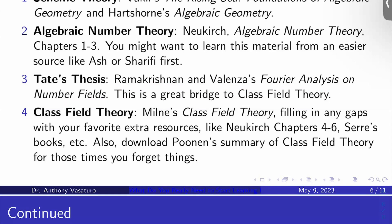Then I would learn class field theory from Milne's notes, filling in any gaps with extra resources like Neukirch's chapters four through six, which treats class field theory from a very formalistic perspective. I also like Serre's books on Galois cohomology and local fields. There are a lot of different books on class field theory — Childress, whatever you like. I would also download Poonen's summary of class field theory, because you're going to forget statements and want to look up details. It's a nice roughly eight-page summary of the theory.